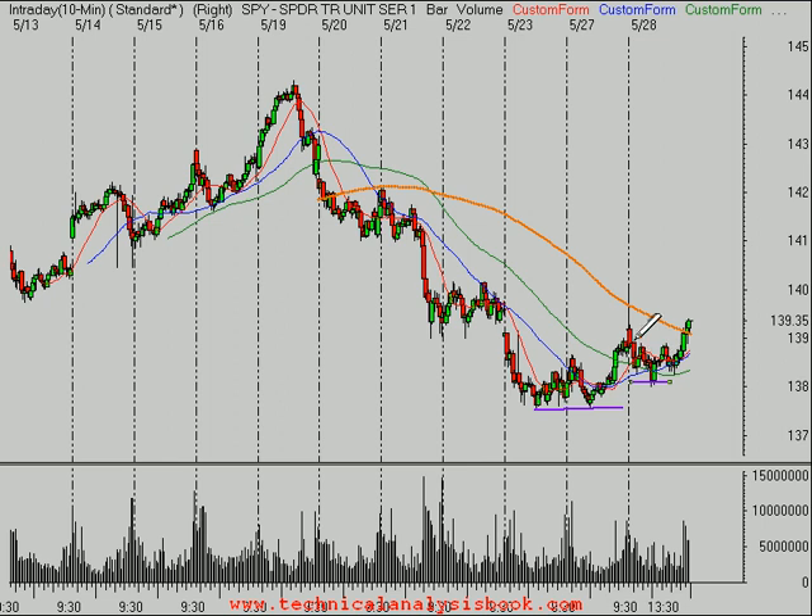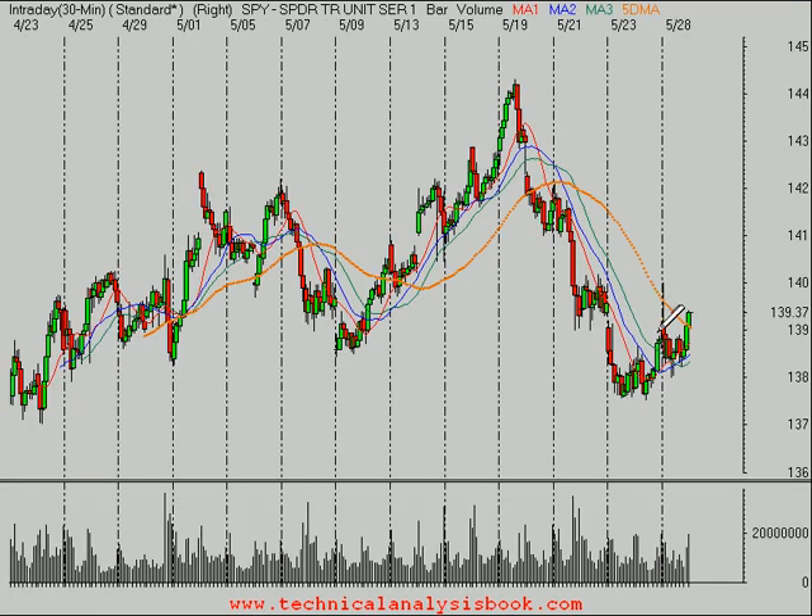On the S&P 500 right now on this 10-minute timeframe, you can see we do have a higher low. And this afternoon, we saw some strength — it established a higher high as well. So I think the worst is over for now. But this 137.75 to 137.50 area is going to continue to be very important going forward. When we look at the 30-minute timeframe, you can see this market is still showing the potential for that head-and-shoulders top that I pointed out, more so in the Qs — we'll see that in a moment.